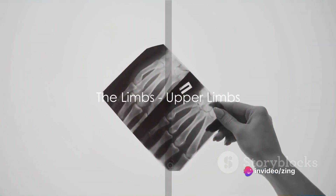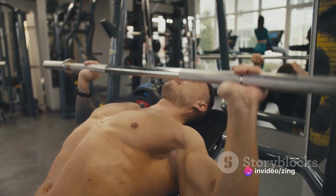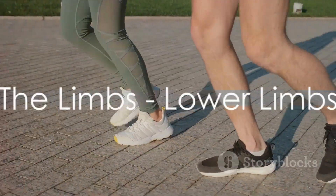Now, let's extend our exploration to the limbs. The upper limbs, or arms, comprise the brachial upper arm, antebrachial forearm, carpal wrist, and manual hand regions. Each arm, a feat of biological engineering, allows us to perform a myriad of tasks that require strength, precision, or often a combination of both.